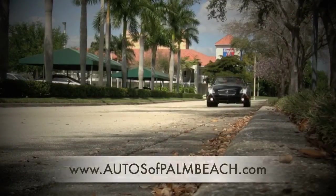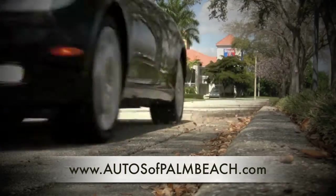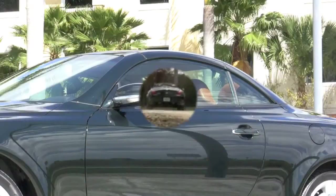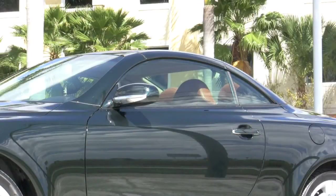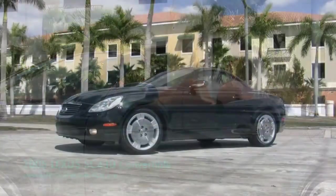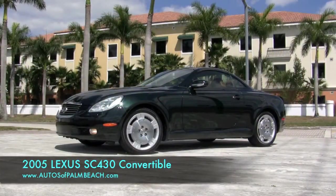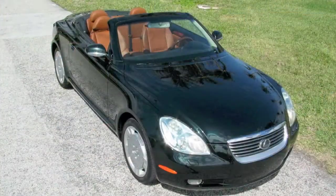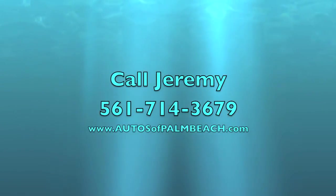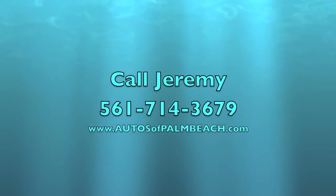Be sure to visit www.autosofpalmbeach.com to see the current pricing, view over 70 photographs, and examine the Carfax history report. Top up or down, you're going to love your new 2005 Lexus SC430. Call Jeremy for any questions and get the price on this stunning convertible at 561-714-3679.